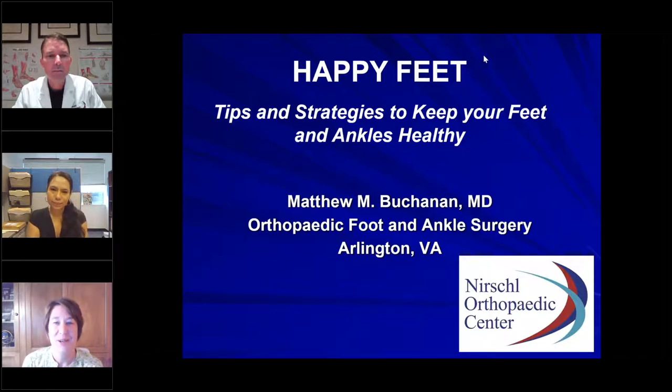Good morning, everyone. Welcome to July's Healthy Aging Lecture. My name is Kate. I'm the manager in the Senior Health Department at Virginia Hospital Center, and my coworker Blanca is here also. Today we have a great lecture on foot and ankle health, and I'm going to introduce our speaker in just one moment, but for those of you who are new to this webinar, I wanted to update you on a few housekeeping tips.